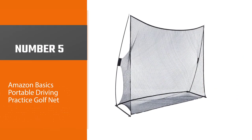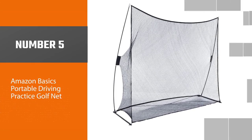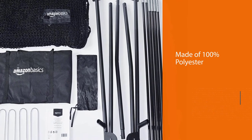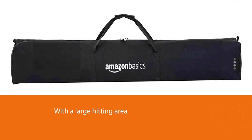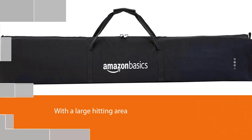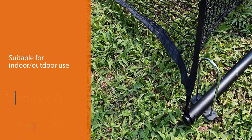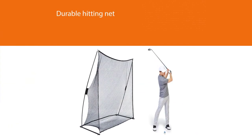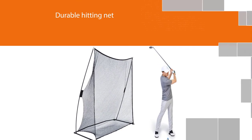Number five: Amazon Basics Portable Driving Practice Golf Net. Made of 100% polyester, this golf net features a large hitting area for safe golf swing practice, suitable for indoor and outdoor use. The durable hitting net catches balls and stores them neatly at the base for handy, time-saving retrieval. The sturdy yet lightweight design is made of metal and fiberglass, and is conveniently portable for anywhere, anytime practice. Quick and easy setup and takedown includes four metal stakes and a carry bag for storage or transport.